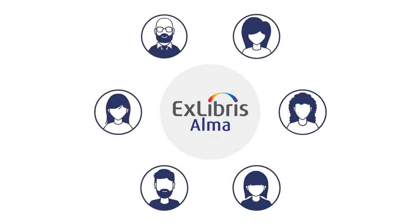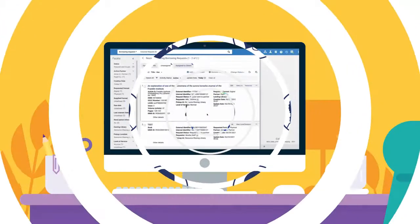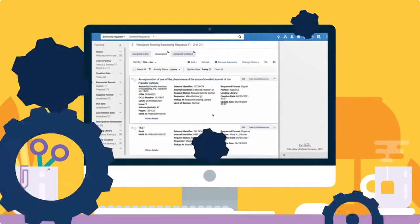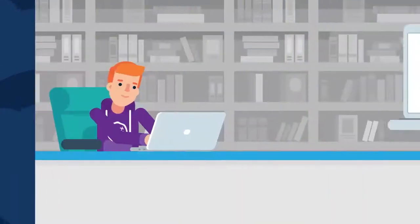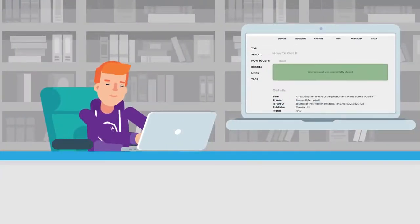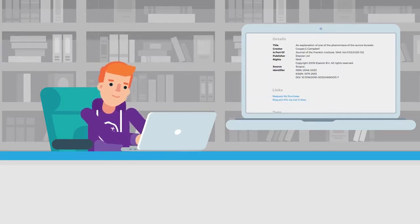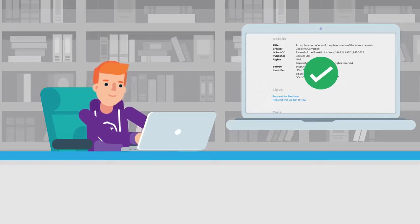If you are an Xlibris Alma customer, you can now use Rapid ILL fully integrated into your library workflows. And the automations — now students can search Primo, and the entire process of finding resources via Rapid ILL and other libraries until the students receive the resources they need is automated.